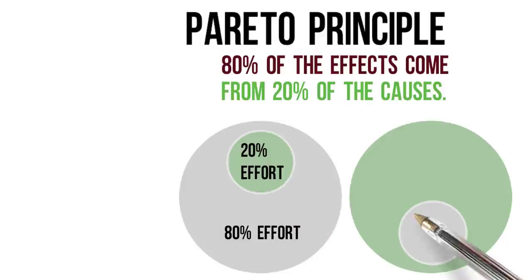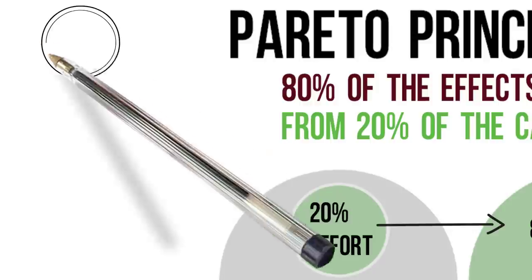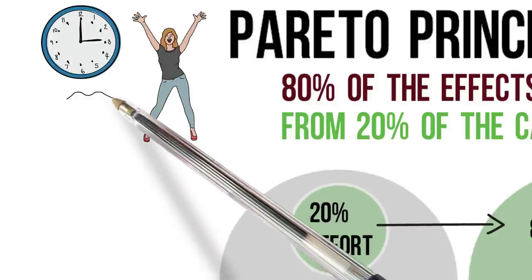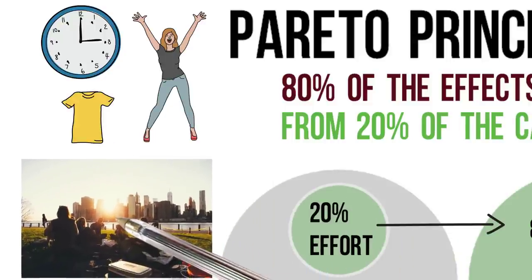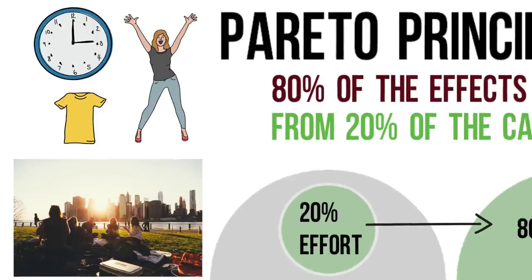There are a small number of certain activities you do every day which are creating most of your happiness or unhappiness, and most of your results, whether they're good or bad. Here are some examples: 20% of what you spend your time on gives you 80% of your happiness. You wear 20% of your clothes 80% of the time. 20% of the people you know account for 80% of how happy you are with your social life.